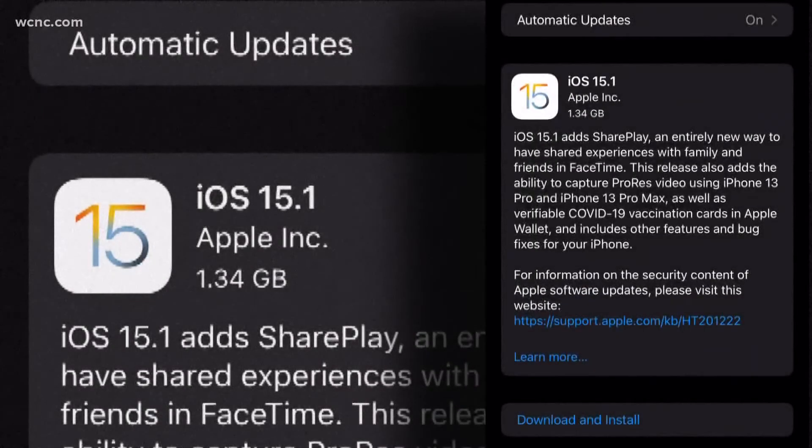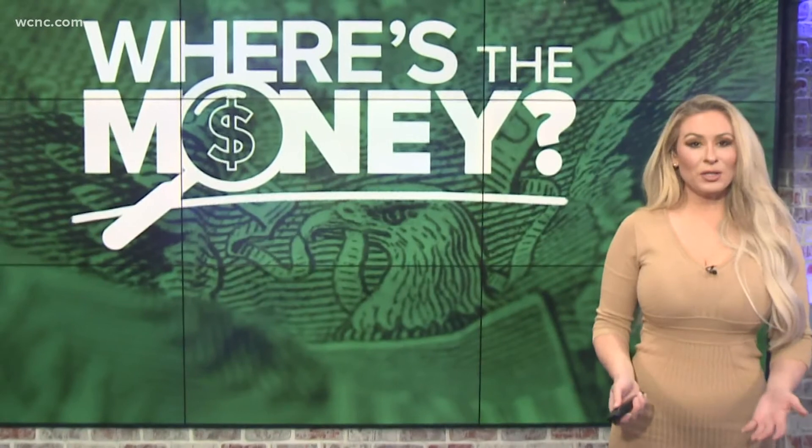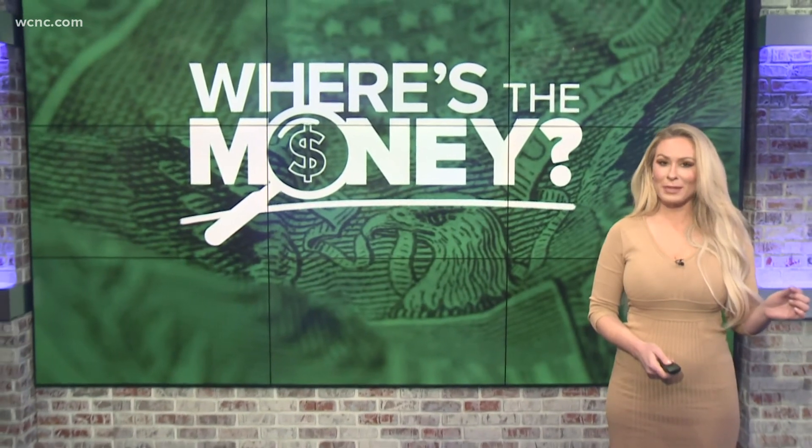So when you get the alert that your phone's operating system needs to be updated? Do it. Just do it. It's worth the five minutes without being able to use your phone to make sure you're protected. Security experts suggest changing your phone settings so your operating system will update automatically.